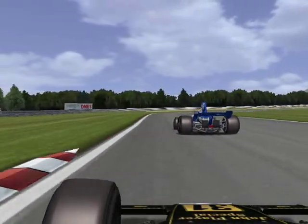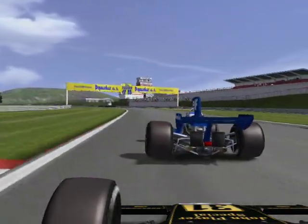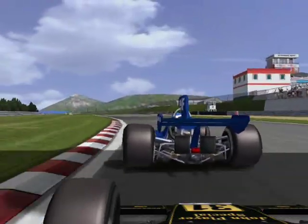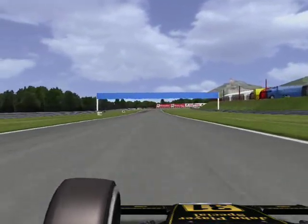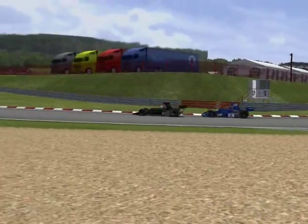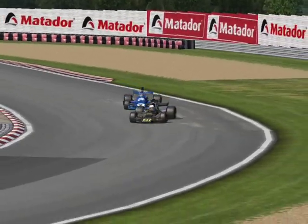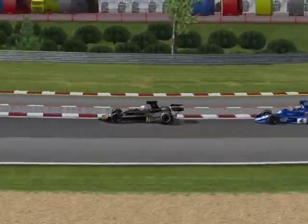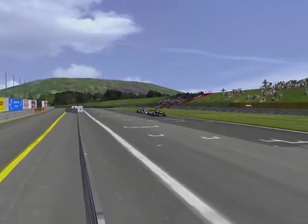Now we're back at the front. This is Nick following Peter. Getting the tow — he's been biding his time. Comes through the inside, and Nick Severin takes the lead. This was at about the midway point of the race. Still a long ways to go.